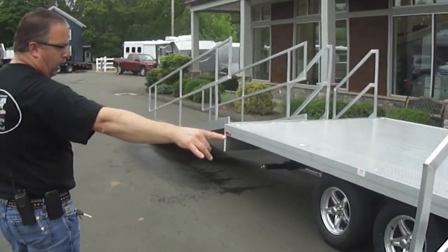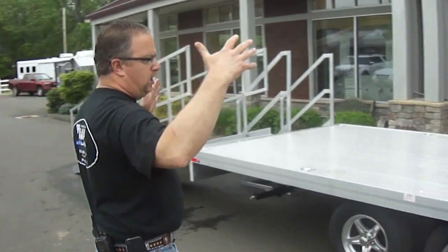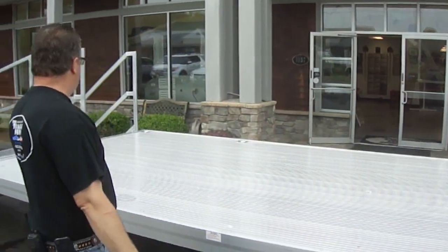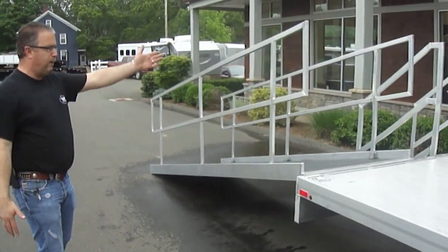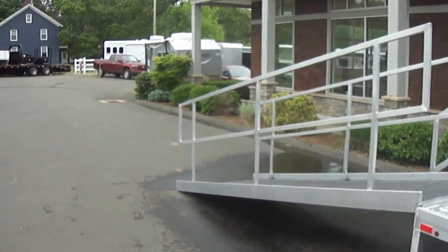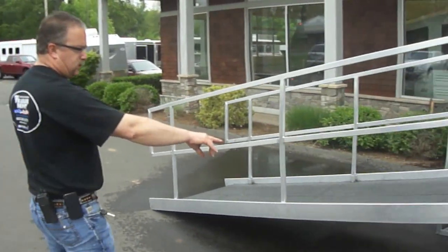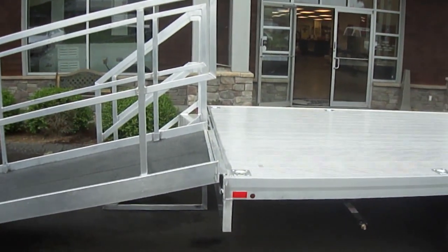The steps are modular and will actually store on the back of the deck. The training module is going to store up here in the front. There's a platform where people can come up either via the steps or be wheeled up onto the deck. Everything stores either underneath the trailer — as far as the ramp is concerned — or the stairs store on the deck and are strapped down for transport.